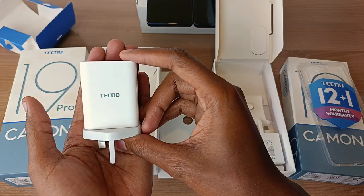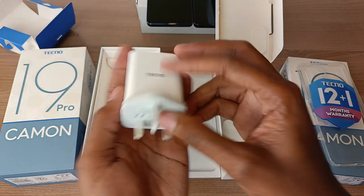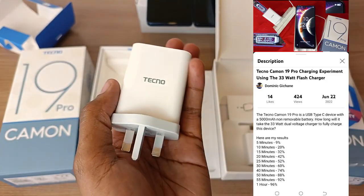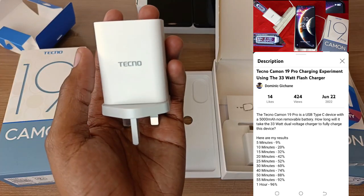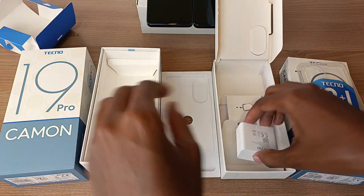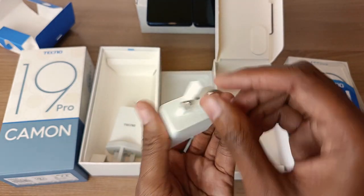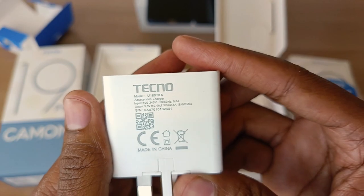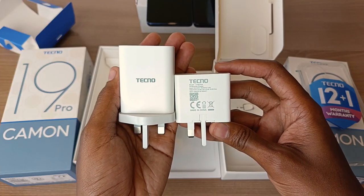The main difference is in the chargers. The Tecno Camo 19 Pro has a 33-watt dual-voltage flash charger, which is a very fast charger — I actually got 42% battery juice in 20 minutes. On the other hand, the Tecno Camo 19 has a slim compact retractable charger that is 18 watts. You can see the difference in size.